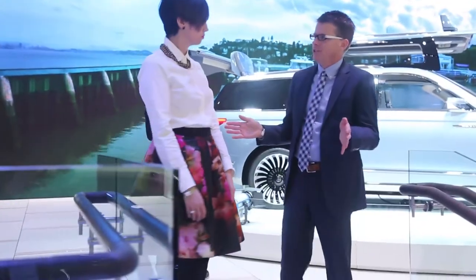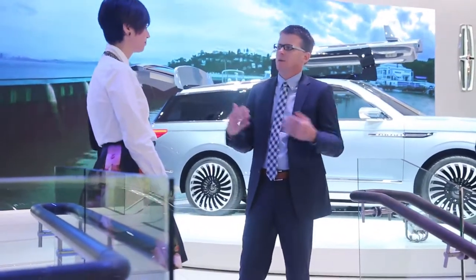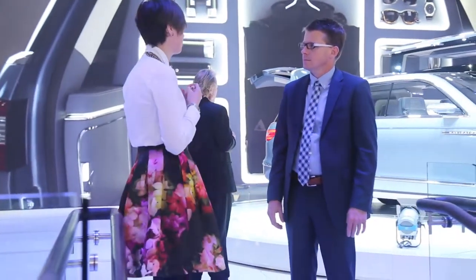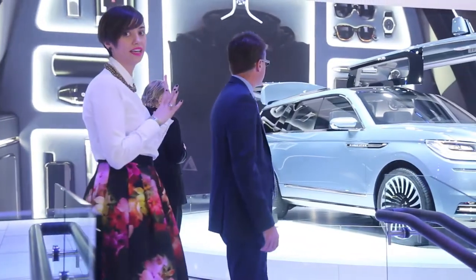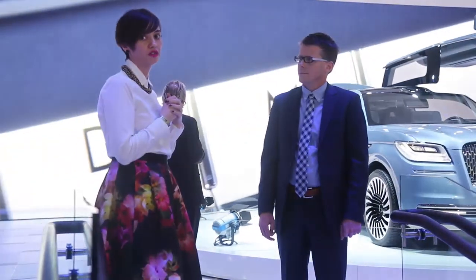This is obviously the main stage, which features the Navigator concept. This experience is really sort of the hero shot of our stand. You've got the beautiful Navigator concept and the Yacht Club theme for Black Label with beautiful imagery behind it that sort of harkens to all of the design cues of the vehicle.